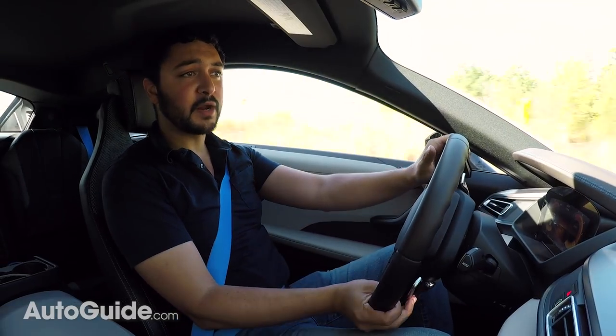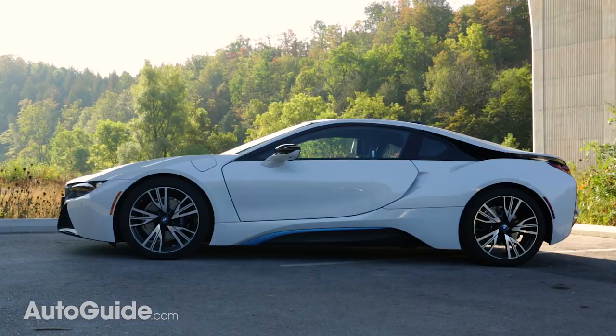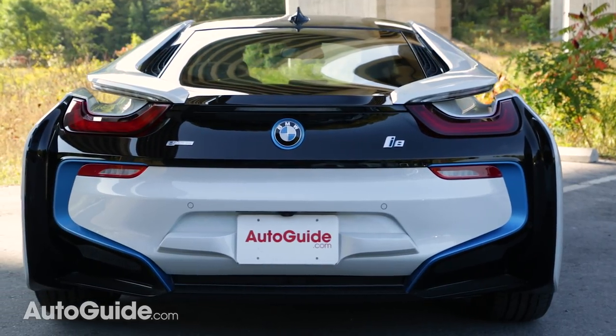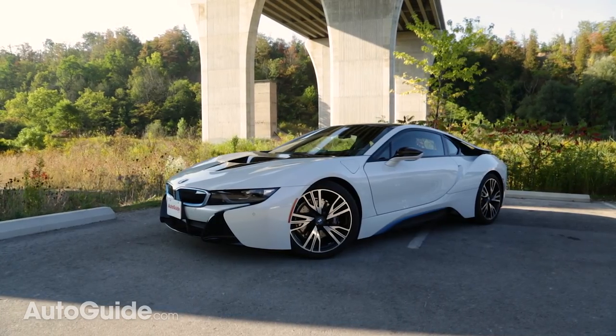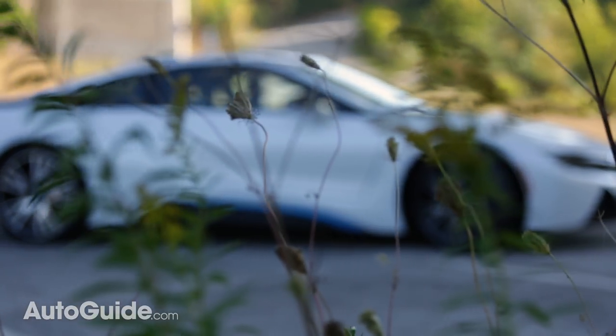This i8 comes with a price tag of under $140,000, which when you consider the price of the other cars I mentioned earlier seems pretty steep. But then again, this car feels like something truly special and really different compared to those other cars. So sure, you can get more car for less money, but is the i8 really about all that?